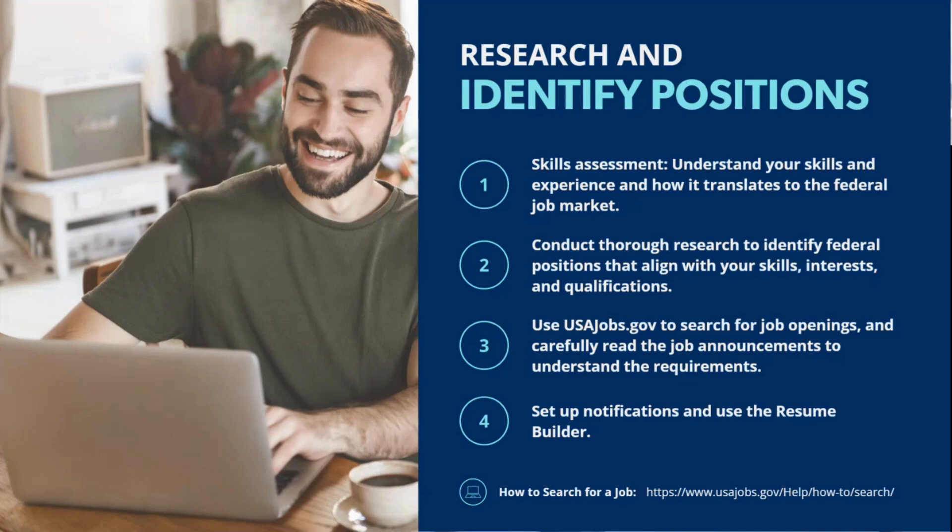Filters are essentially going to be your best friend when navigating the vast number of job listings on USAJobs.gov. Once you've determined some jobs to search for, identified series numbers, keywords, and gotten your filters set, the next step is carefully reading each job announcement to understand the position's requirements. In federal hiring, meeting all minimum qualifications is mandatory, so it's crucial to emphasize on your resume and application the points from the job announcement.